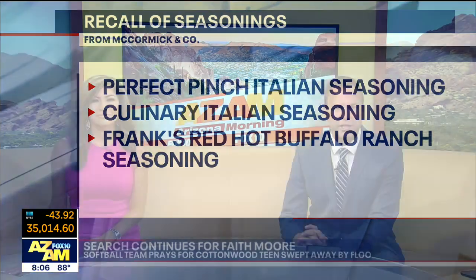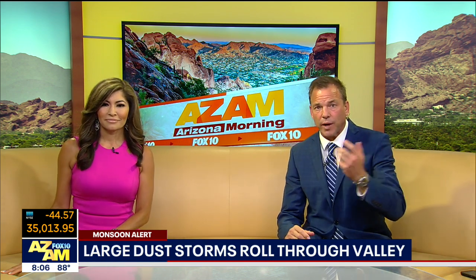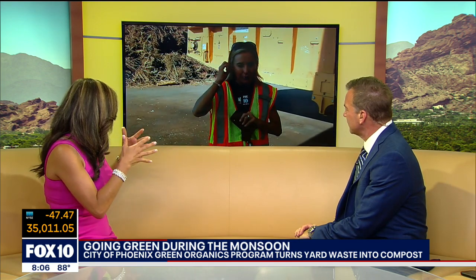Last hour, Anita introduced us to the City of Phoenix's Green Organics Program, where they recycle and compost yard waste. Anita joins us now with more about this program. Anita, does it smell kind of like a forest out there with all of them cutting up that wood?